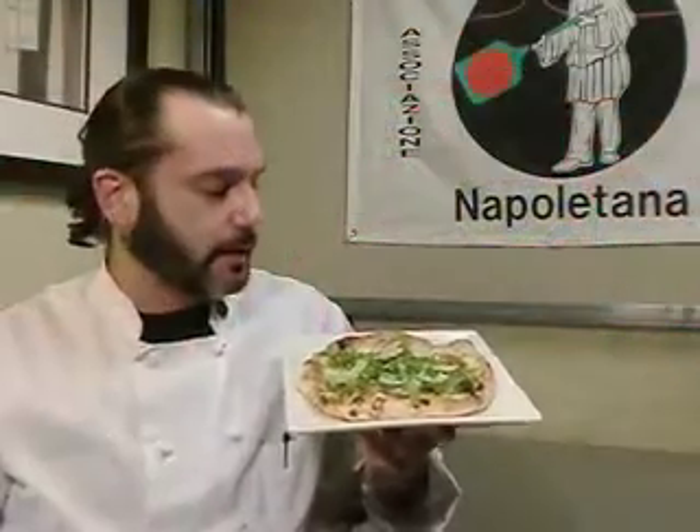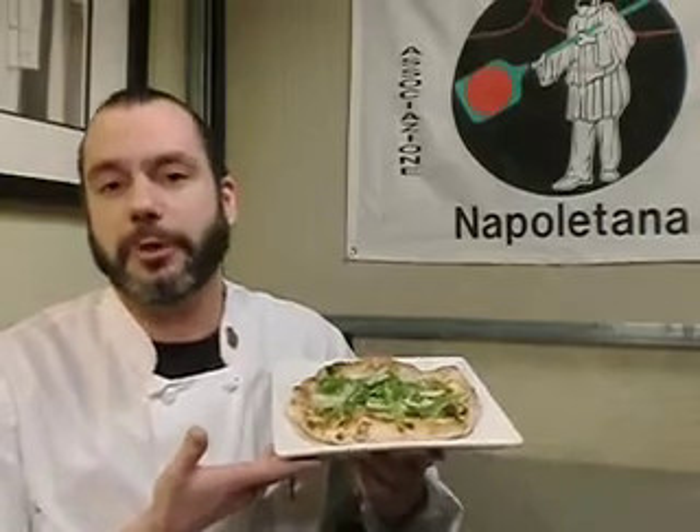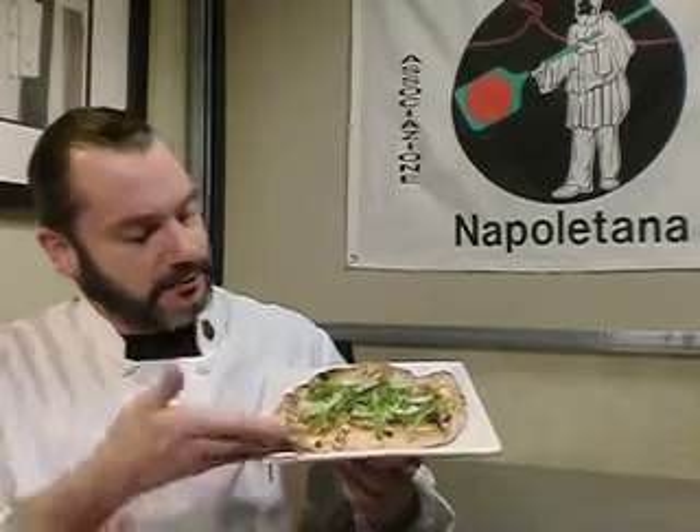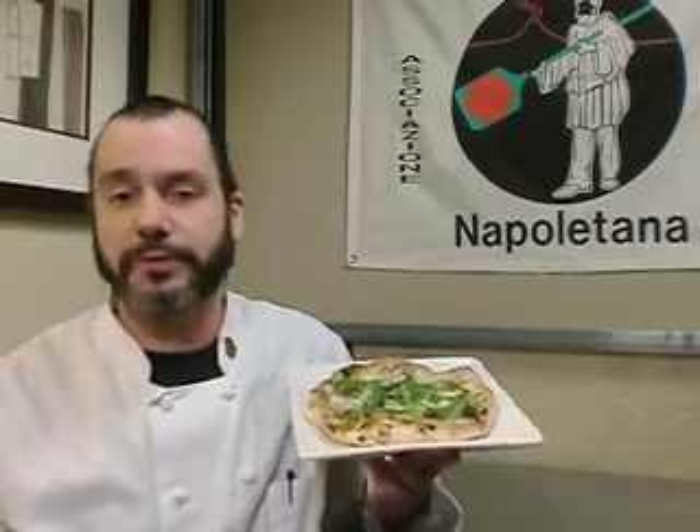Here, I have the pizzette. This one is the Gioia. It's actually named after our director of operations, Joyce Morinaka. As you can see, it's about 7 to 8 inches. Still has the nice fluffy corniccione that we're so famous for.